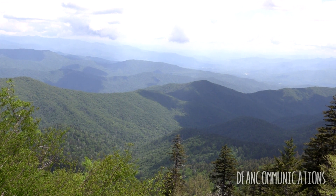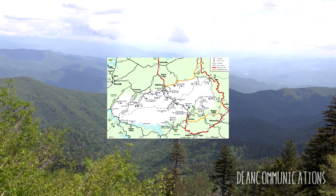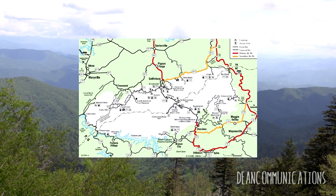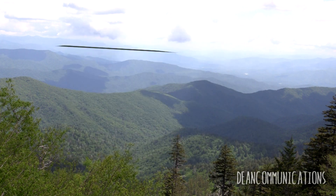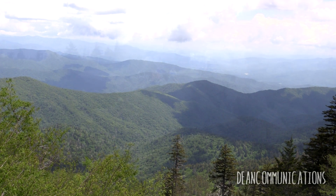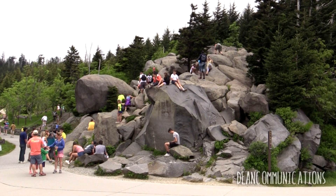This is the Great Smoky Mountains National Park, straddling the border between Tennessee and Western North Carolina. It covers approximately 522,000 acres or 816 square miles — that's 2,114 square kilometers. It's not the largest national park in the United States, but it's the largest protected area in the eastern United States.